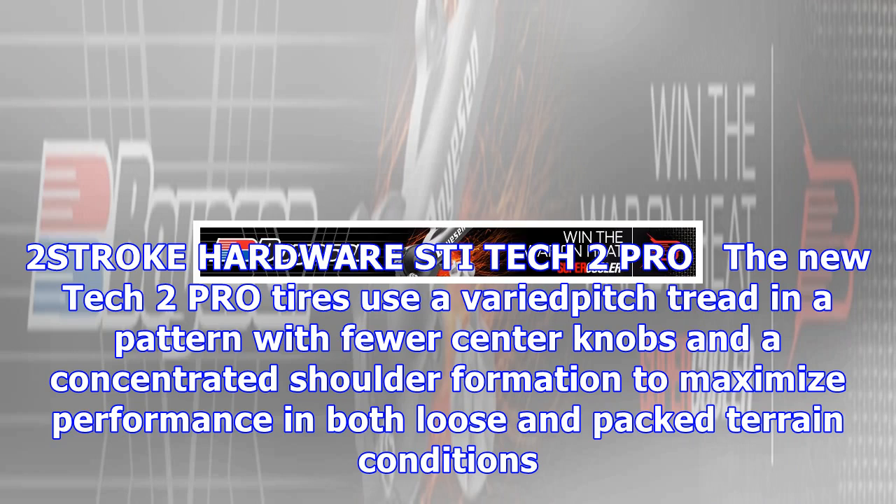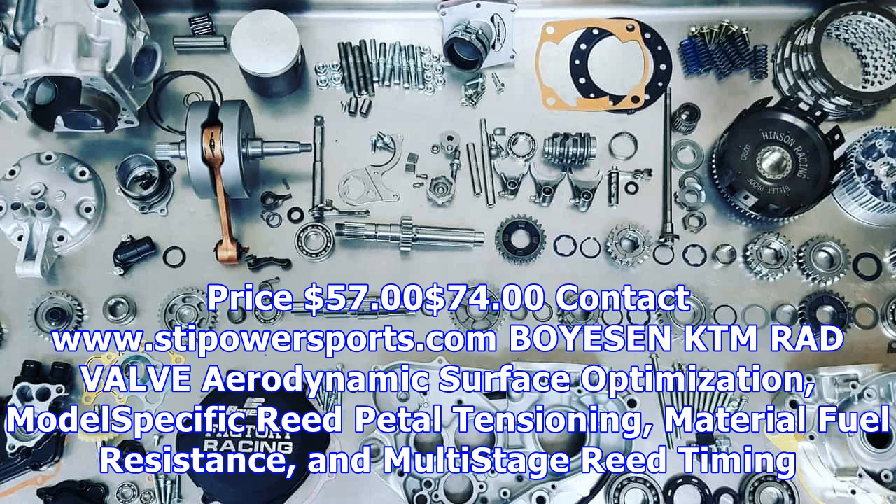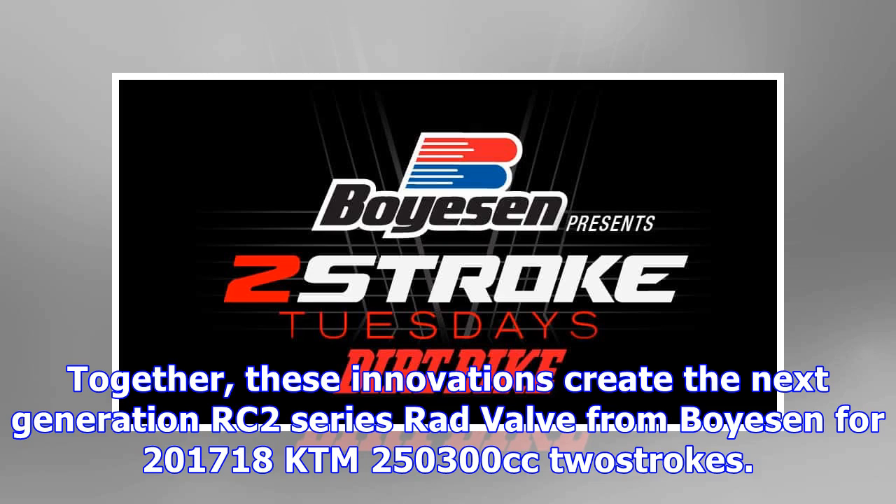In two-stroke hardware: the STI Tech 2 Pro. The new Tech 2 Pro tires use a varied pitch tread in a pattern with fewer center knobs and a concentrated shoulder formation to maximize performance in both loose and packed terrain conditions. Engineers strategically tuned the Pro's lightweight carcass for the optimum balance of stiffness and flex. Price: $57–$74. Contact www.stepowersports.com.